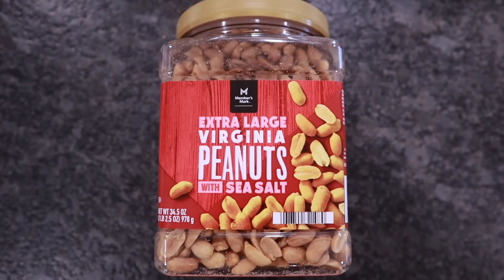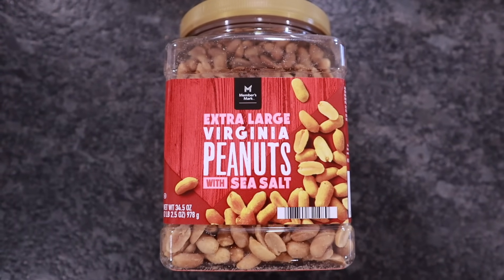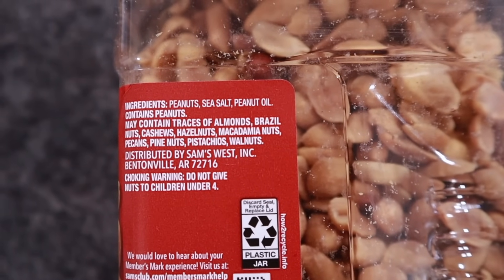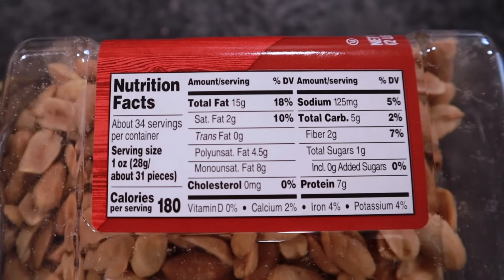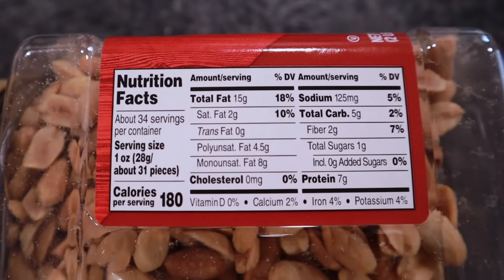Massive container of peanuts — this is the Member's Mark brand Extra Large Virginia Peanuts with sea salt, 34 and a half ounce tub. The only ingredients are peanuts, sea salt, and peanut oil. 31 pieces is a serving with five total carbs and only three net carbs. This container was $6.48.